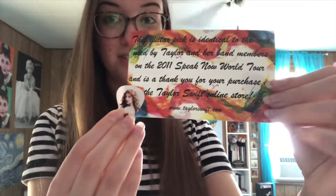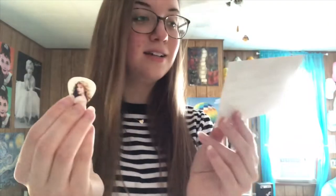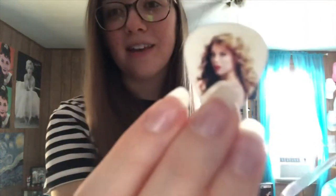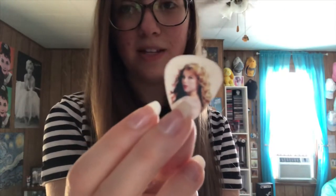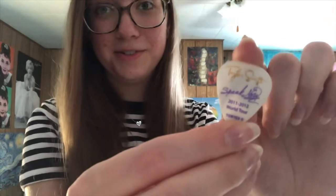During the Speak Now era, I ordered some kind of merchandise and I got this really cool thing with it, which is an official guitar pick from the Speak Now tour. This says: 'This guitar pick is identical to the ones used by Taylor and her band members at the 2011 Speak Now World Tour,' and it is a thank you for your purchase in the Taylor Swift online store. It has her face on it and it says Speak Now 2011-2012 World Tour. That one is one of my favorite things — I know she didn't actually use it, it says identical, but it's still cool to own because I don't think a lot of people have these.